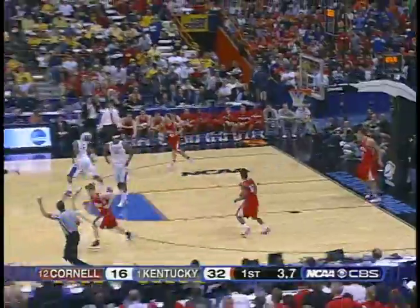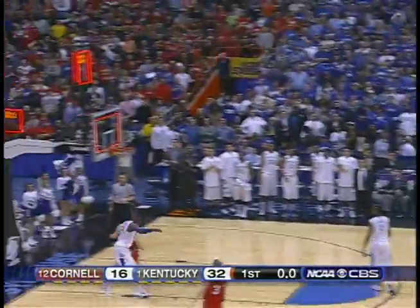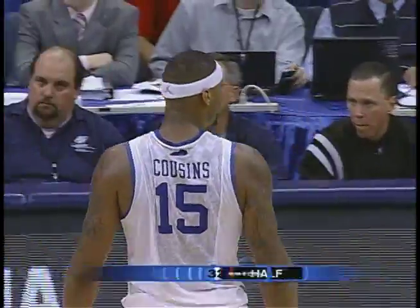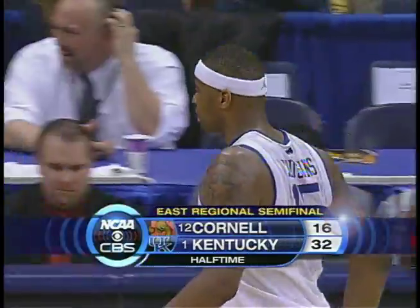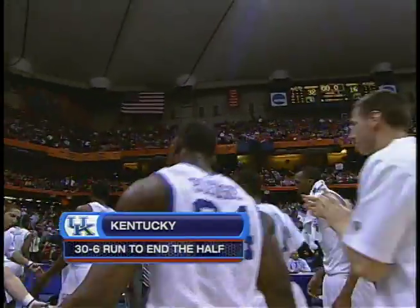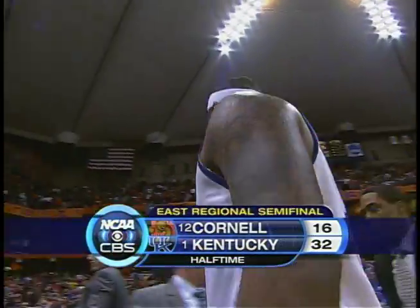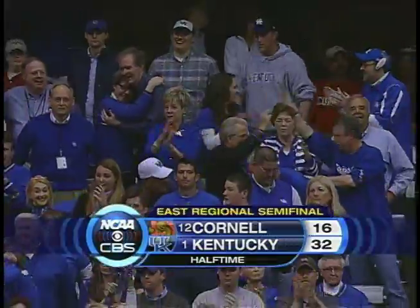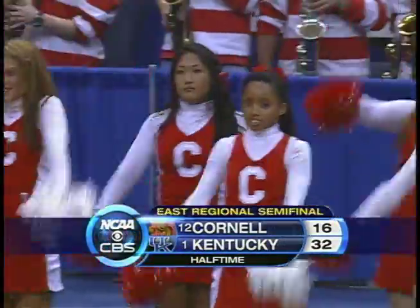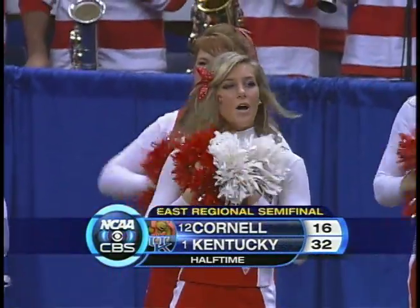Cornell with six points in the last 15 minutes. Another deflection — Patterson just too tall for the tallest of the Big Red. Miller at the other end with seven seconds — another easy lay-in. Ramon Harris gets two. One, Whitman. And what a start for Cornell — 10-2 — but what a finish for the Big Blue of Kentucky, as they double the score at halftime. A 30-6 run to end the half. You're watching CBS Sports, the exclusive home of the Men's NCAA Basketball Championship.